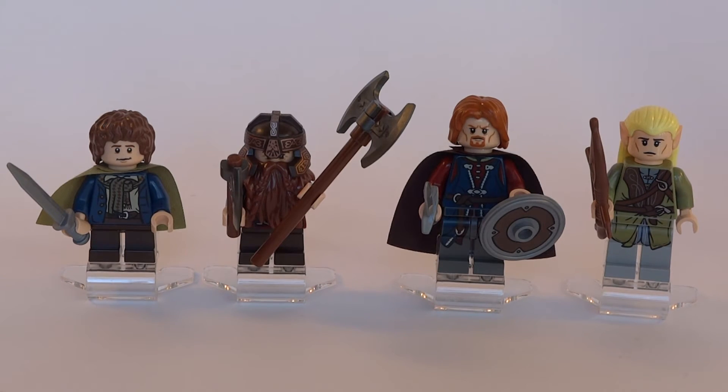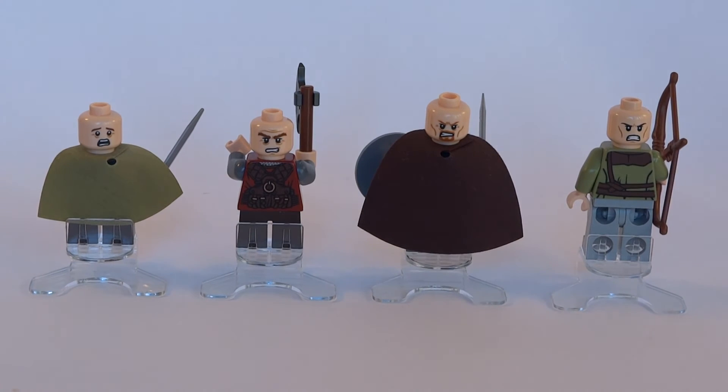Boromir is the second exclusive minifigure to this set and he is really done well. The shield is probably his defining feature, however the print is done very well also. A hairpiece again hides an alternate face and he also gets a sword and cloak. Finally we get the pretty-haired elf — Legolas comes with a hair piece which is similar to the goblins', only much much prettier. He must be using some expensive shampoo. As with the rest of the gang he gets an alternate face and wields his trusty bow.